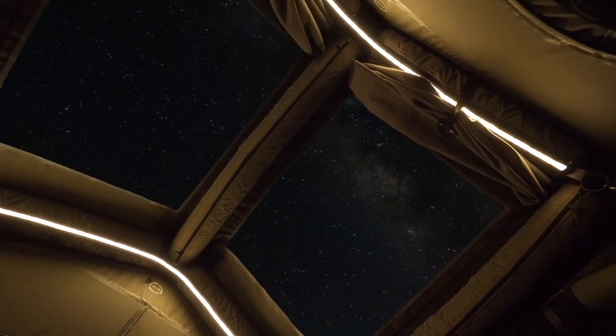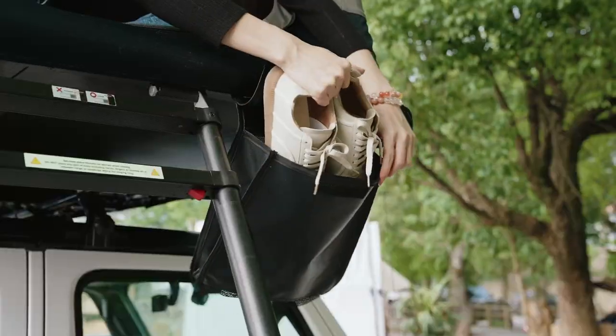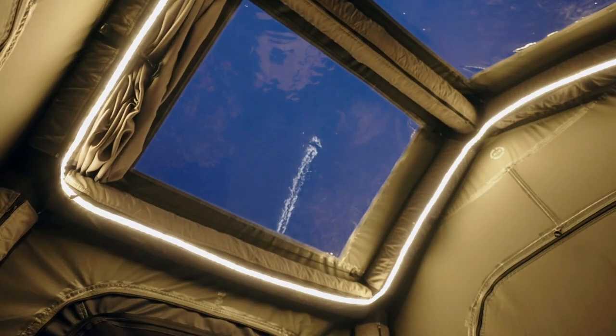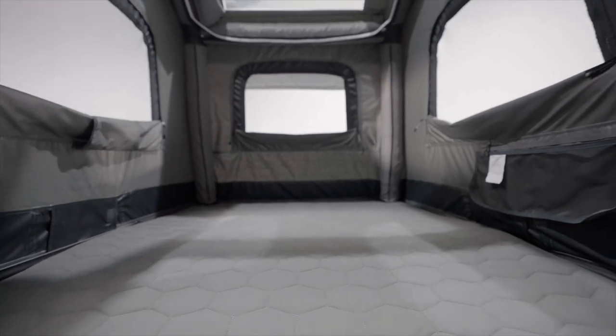Whether you're waking up to stunning scenery or stargazing through the skylights before bed, the Air Cruiser's panoramic views are always as spectacular as nature itself. When it's time to turn in, just close the blackout curtains and dim the fully integrated LED lighting — you'll drift off to sleep in no time on the built-in high-density mattress with a super soft peach skin thermal cover.